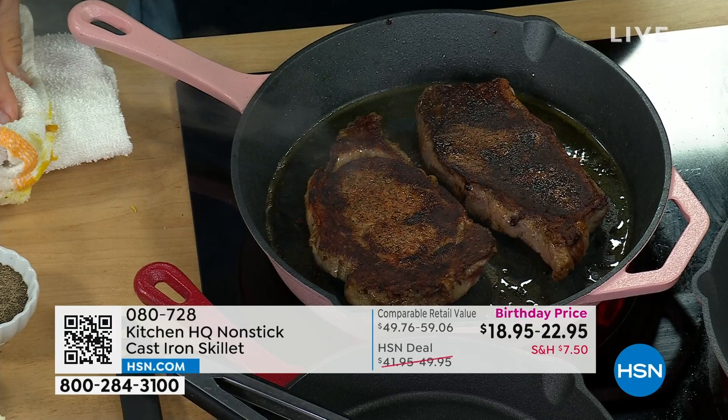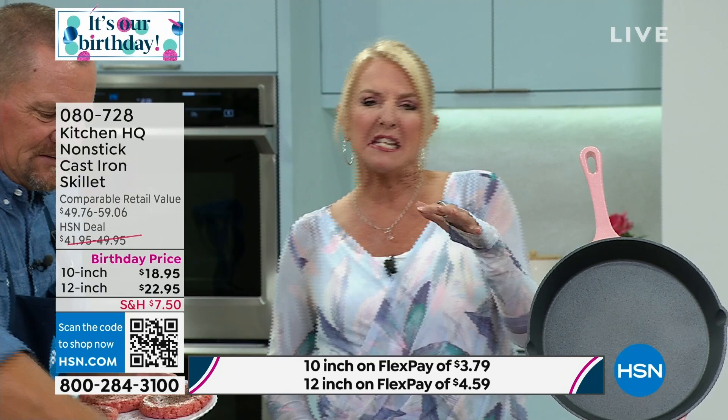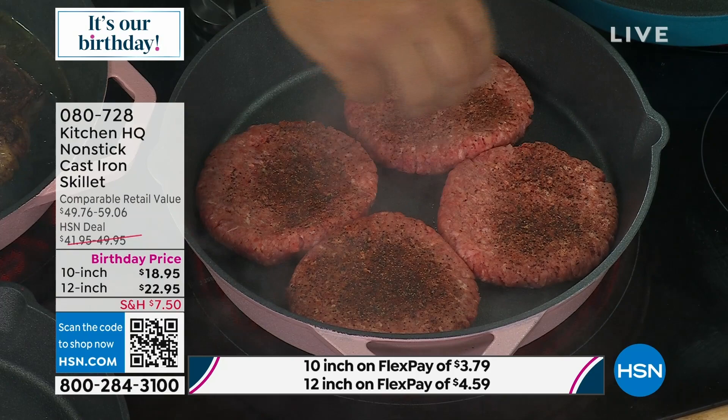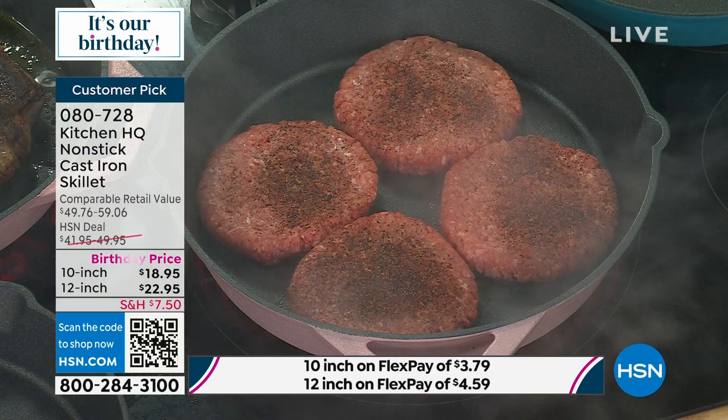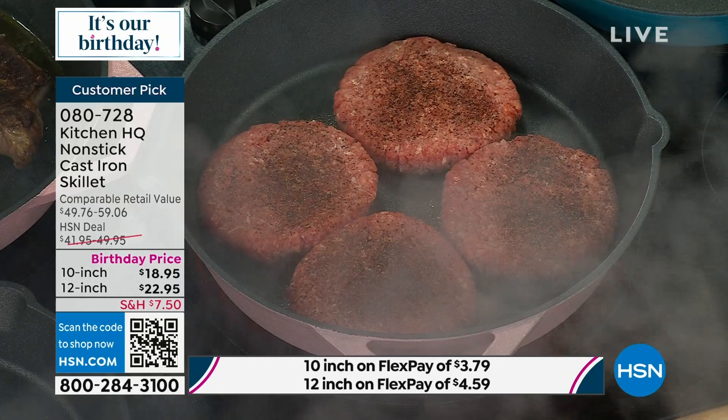My husband loves to cook with cast iron — he's the griller in our family. But I hate it because we had to season it, it was so gross and nasty, and I'm trying to clean it and he says 'don't you dare put anything on that.' So I made him get rid of the cast iron. This is how Kitchen HQ eliminates everything I hate about cast iron — no seasoning, no rust, easy cleanup.